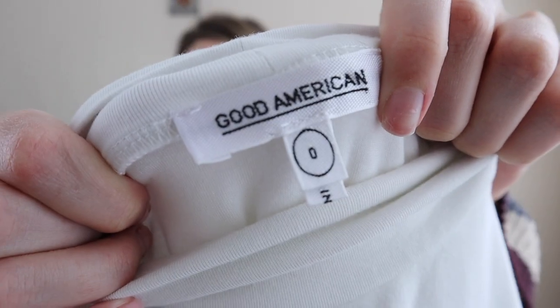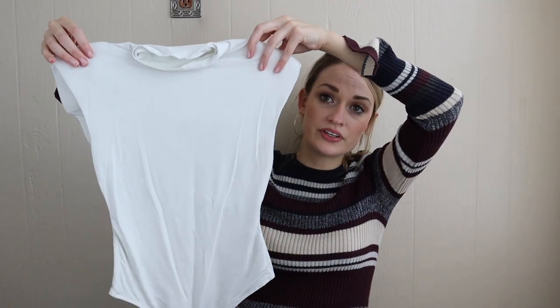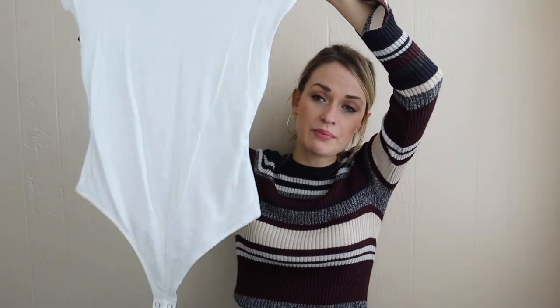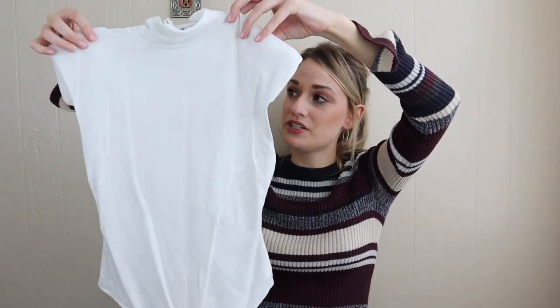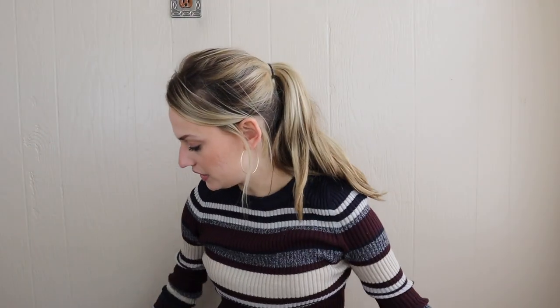Little bodysuit from Good American — this is a size zero. This brand is Khloe Kardashian's brand, and it is pretty popular. Their jeans sell well. I probably won't expect more than $25-ish from this. These shoulders have padding — just a nice, again, kind of closet staple.